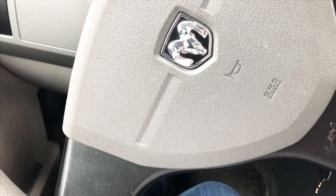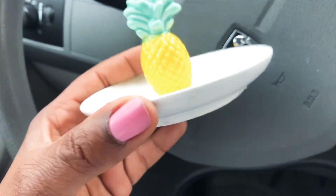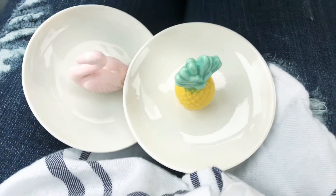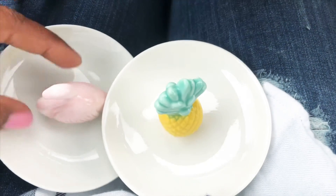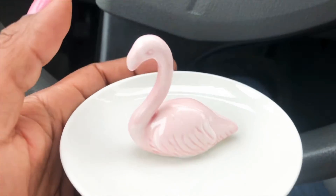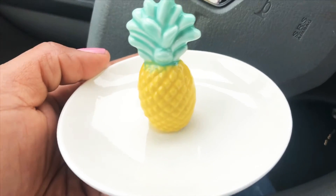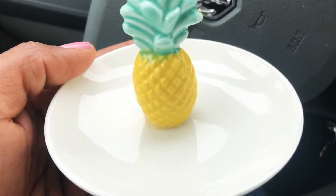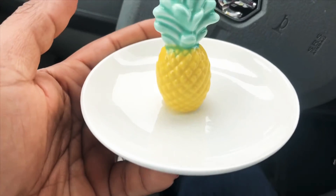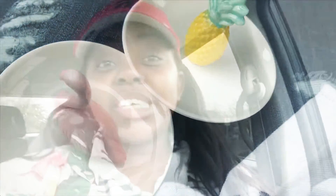How delicious are these? I love them so much. They're perfect for rings — I tried putting my rings over the flamingo and it fits perfectly. The pineapple one is better for bracelets, bangles, or bigger earrings that would go around and over it. I'm so loving these — that was everything that I picked up today.